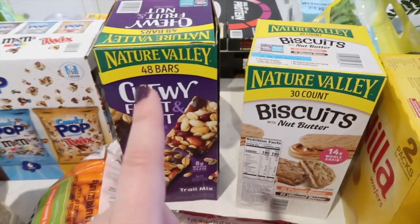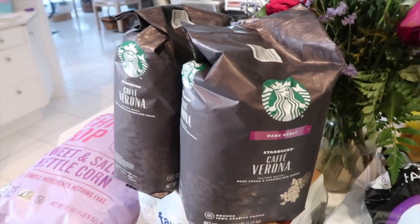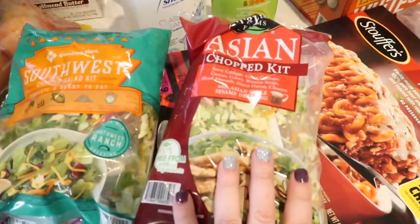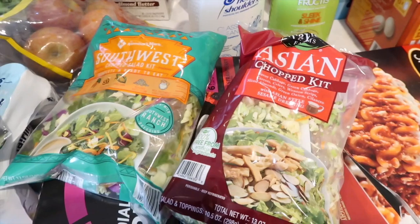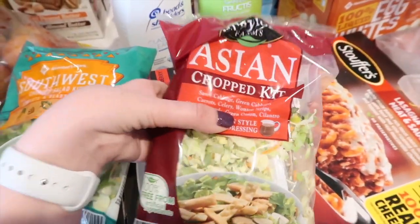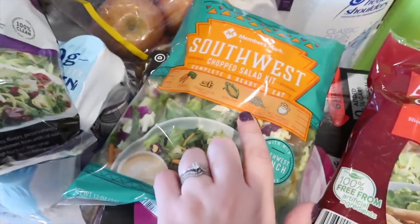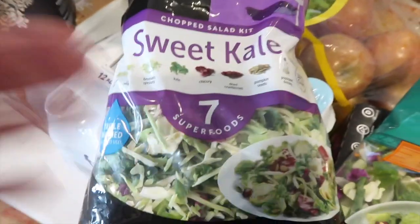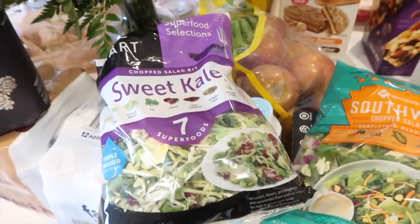Also grabbed carrots, cheese sticks, and my husband's snacks — chewy fruit and nut bars, nut butter biscuits, Nature Bakery fig bars, and Nilla wafers. We also got coffee. And then these salad kits — I didn't realize Sam's Club had salad kits! I've been loving doing salad kits with chicken. It's such a great way to get a heavy dose of vegetables and high protein in one convenient meal. For under $3 each, they had the Asian chopped salad kit from Taylor Farms, their own brand Southwest, and the Eat Smart sweet kale salad. I'm going to eat these as lunches and throw chicken on top.